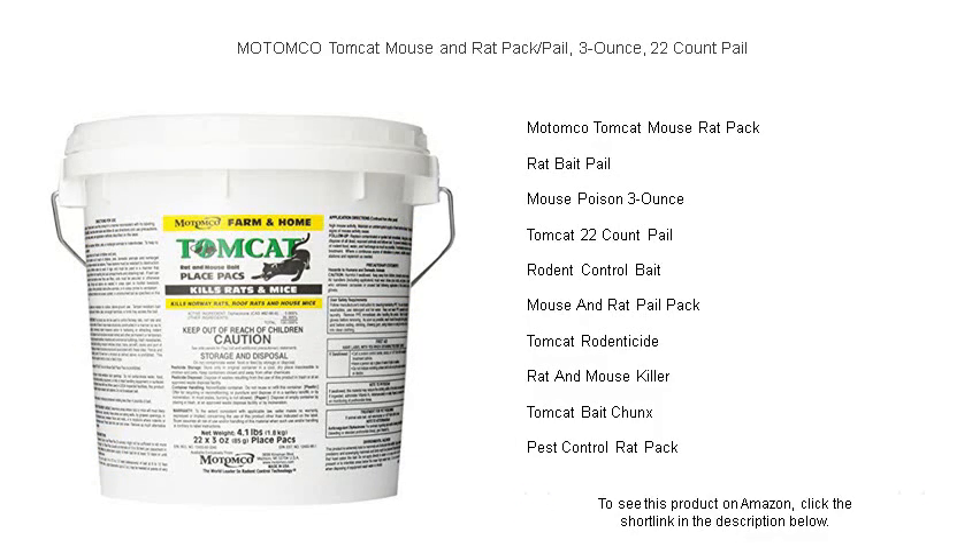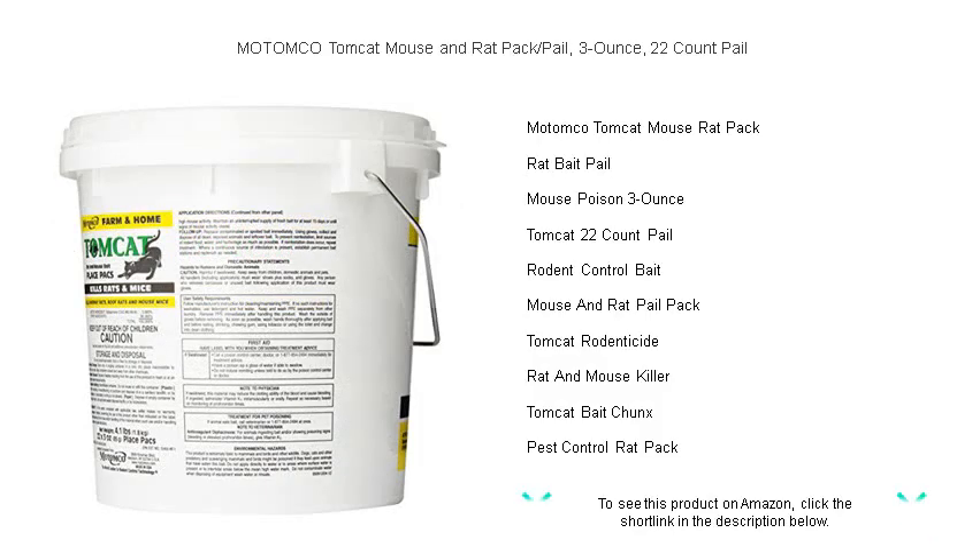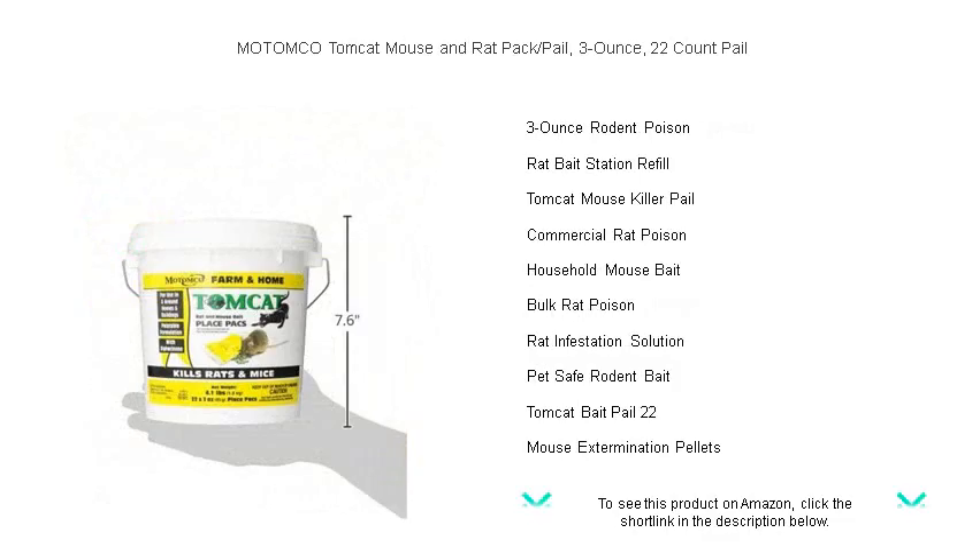Whether you're tackling a small issue or dealing with a full-on invasion, our proven formula delivers fast results, ensuring your spaces remain rodent-free. Equal parts convenient and potent, each bait block contains bromethalin, a highly effective neurotoxin that swiftly deals with pests after a single feeding.